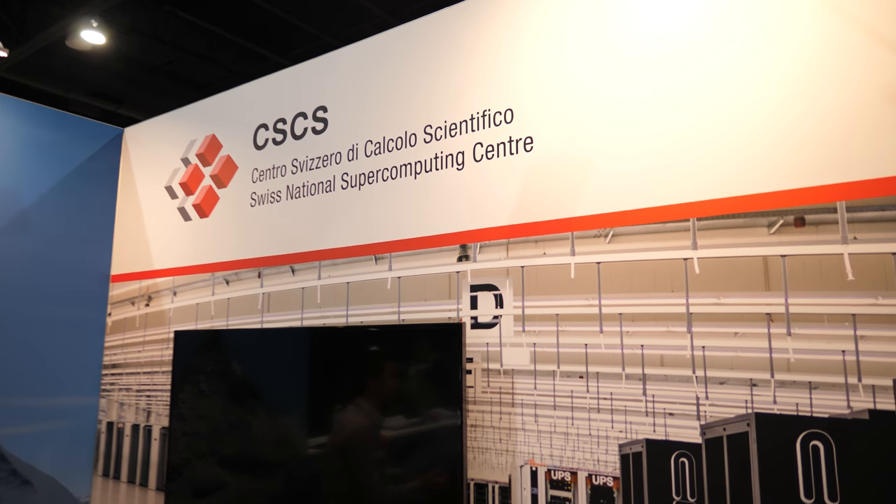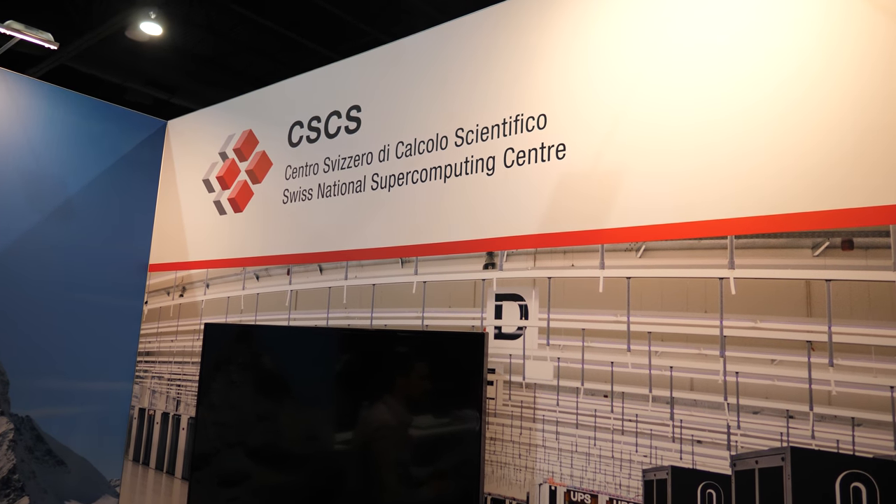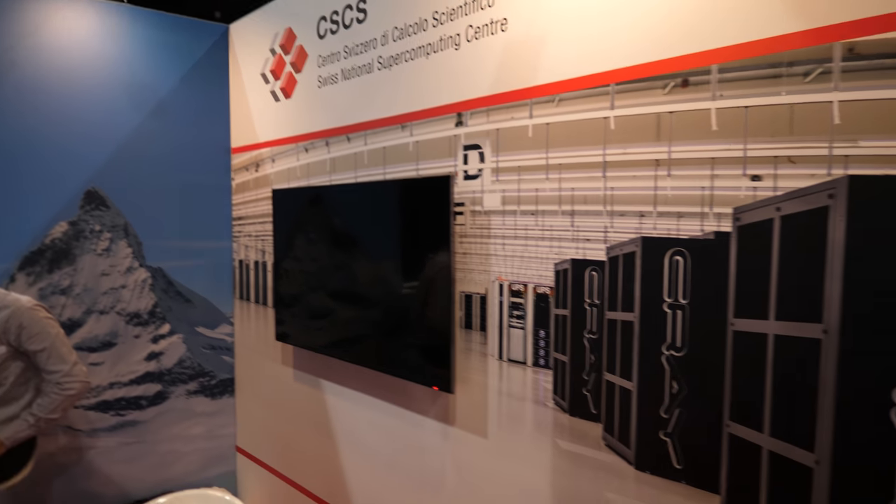We're here at Supercomputing in Denver. Colin McMurtry, Associate Director at CSCS — the Swiss National Supercomputing Centre in Switzerland.